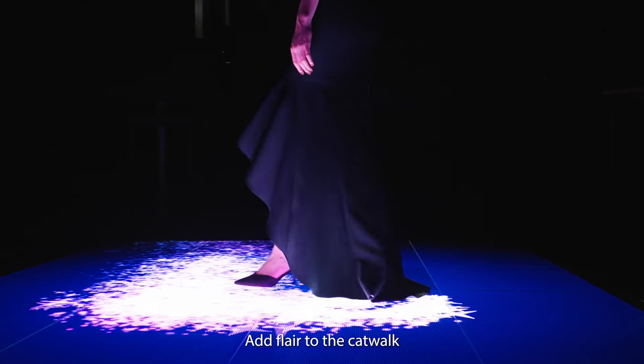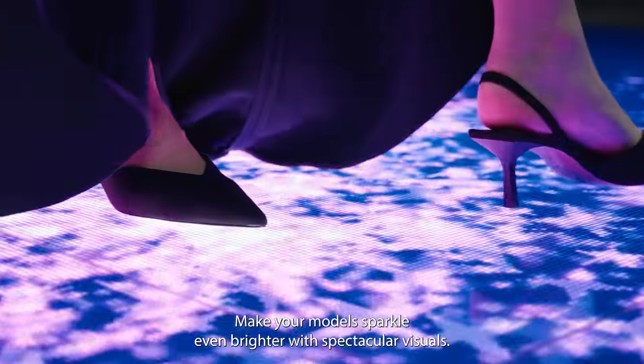Add flair to the catwalk. Make your model sparkle even brighter with spectacular visuals.